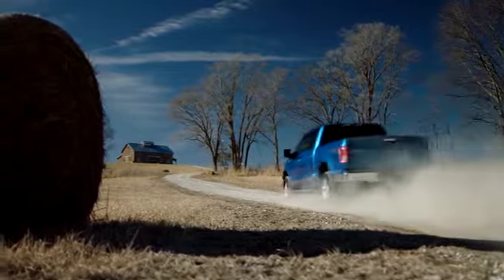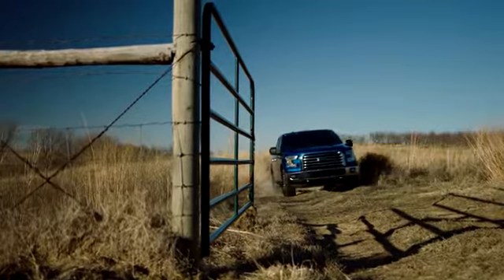Lariat, King Ranch, Limited, Platinum, and Raptor models also include automatic four-wheel drive mode.